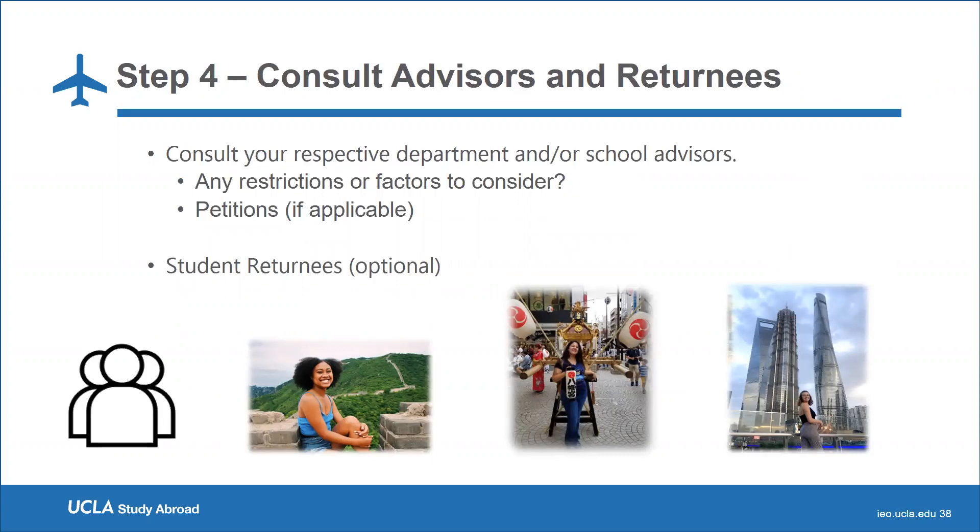Step four is to consult advisors and returnees. We strongly suggest consulting with your major, minor, or college and school advisors beforehand, as they can best tell you whether there are restrictions on courses you can take abroad or other factors to consider. You can also get in contact with student returnees. We love connecting returnees with students interested in the same programs, so reach out to us and we'll connect you — that way you can get insight through a student lens.